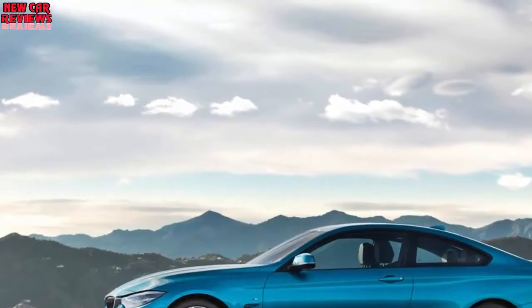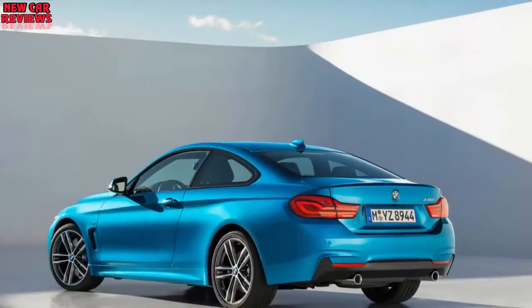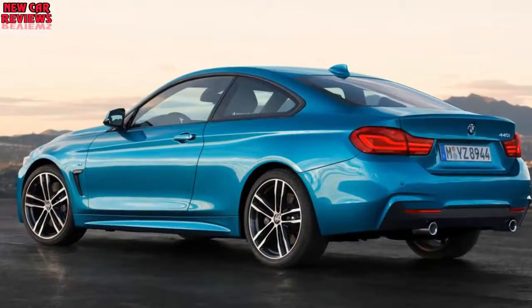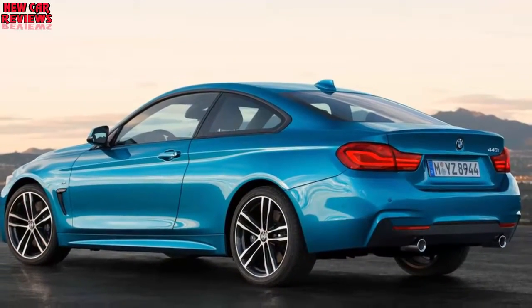There has been no boosting of output for the M4, which remains down on power compared to rivals such as the Cadillac ATS-V Coupe and Mercedes-AMG C63 Coupe. The car's familiar turbocharged 3.0L inline-6 continues to deliver 425hp as standard and 444hp with the available competition package.